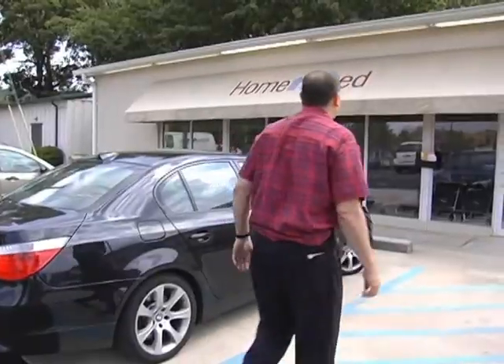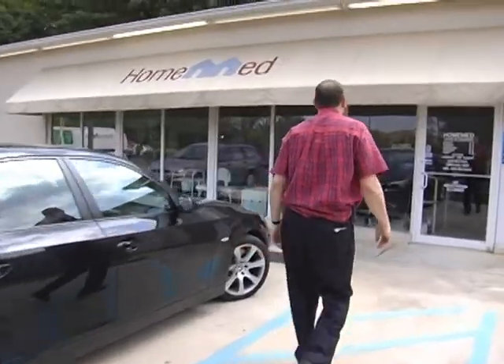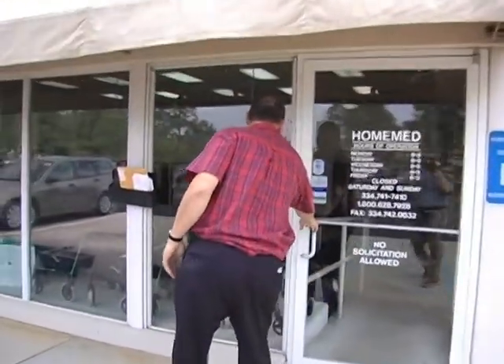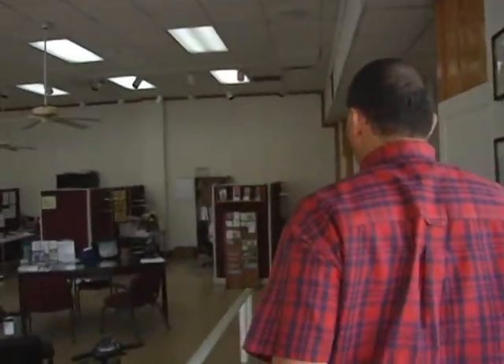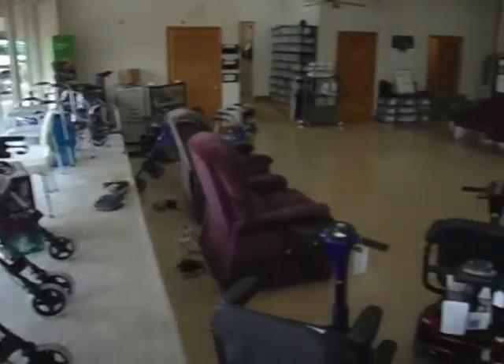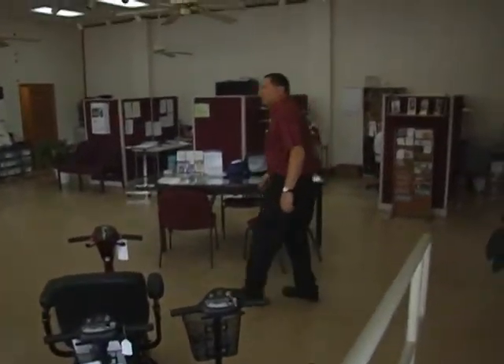We're now visiting Home Med, which provides durable medical equipment — that's walkers, chairs, and beds. We also provide BiPAP and CPAP for folks that have sleep apnea. I'm sitting in one of the chairs here at Home Med.